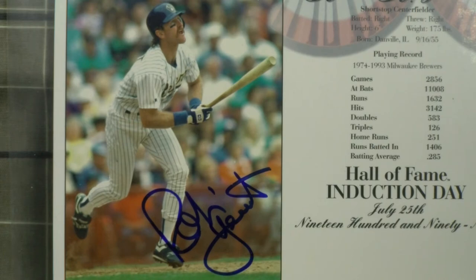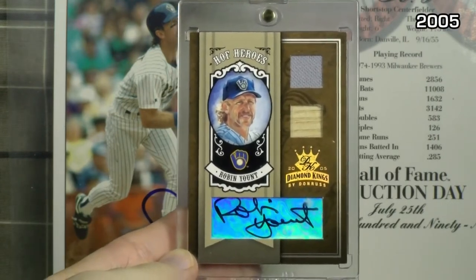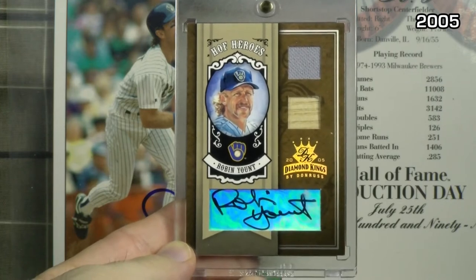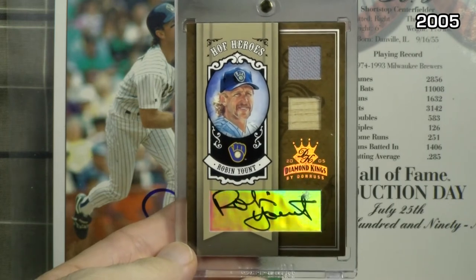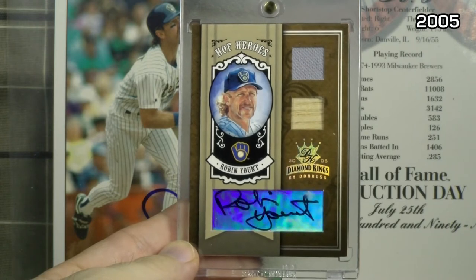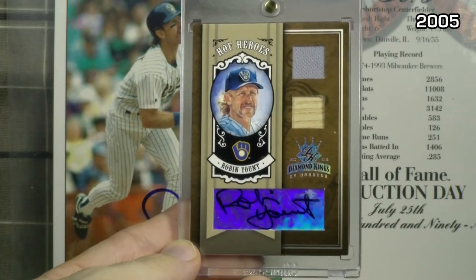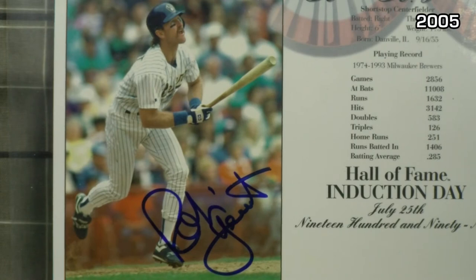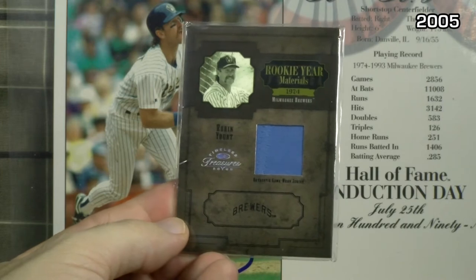2005 — the year the big boys came out. Kick it off pretty strong here. Donruss Diamond King Hall of Fame Heroes — jersey bat auto, all on one vertical card, numbered to just 25. Nice little shine on the sticker, but you can see how he had to truncate his autograph, and the way they framed the auto in the card, it's cut off at the top. 2005 Donruss Timeless Treasures two game-worn jersey, numbered to just 100.